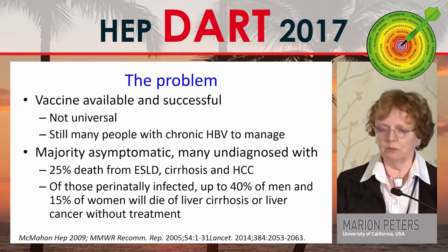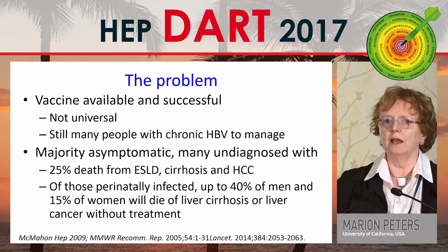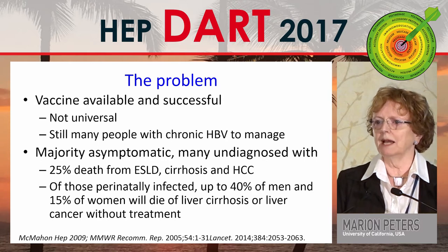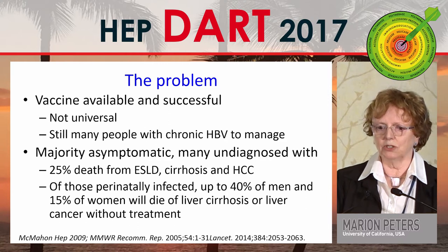We have to be able to access these patients. Similar to the hepatitis C story, when the numbers kept increasing in the US, I think the numbers who really have chronic hepatitis B will increase, especially in foreign-born patients.